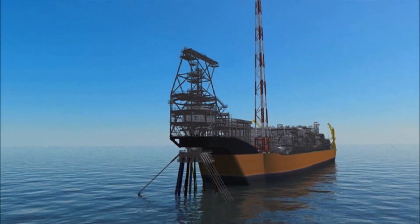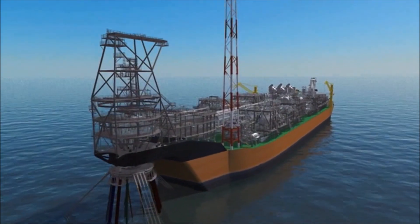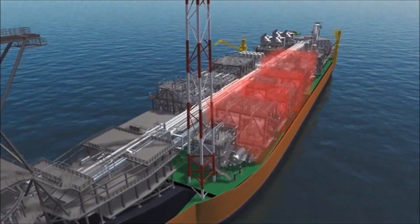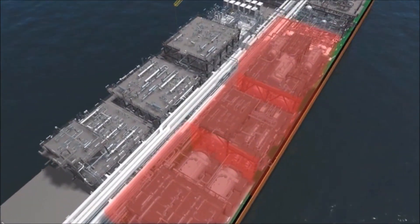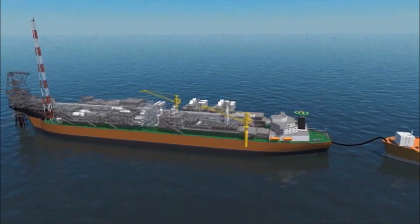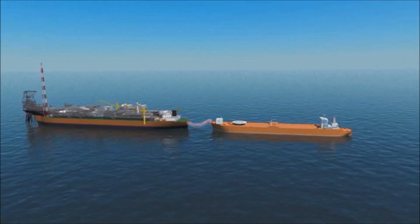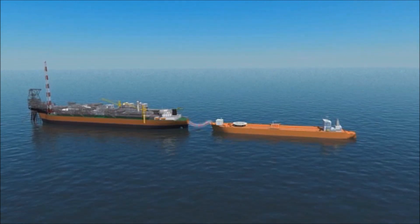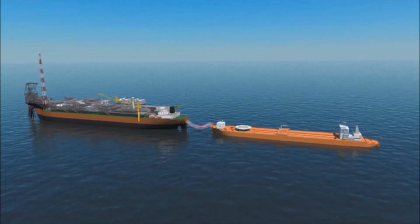The fluids pass into an externally bow-mounted turret on the FPSO. The produced fluids then pass into a two-stage separation process, where the water and gas are removed from the oil for further processing. The processed oil is stored in cargo tanks until it is tandem offloaded every six to seven days to a trading tanker. The FPSO has storage capacity for around 1.8 million barrels of oil.